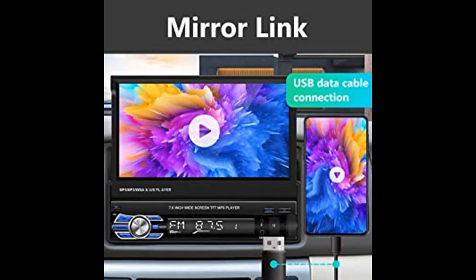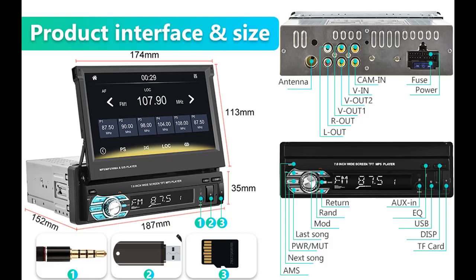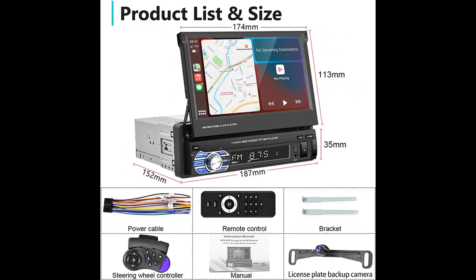The unit supports USB, TF card, and auxiliary music playback. The 7-inch car audio receiver also features a steering wheel control function, so you can switch volume, songs, and stations from the steering wheel easily.